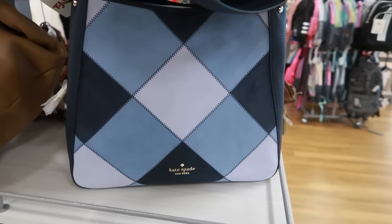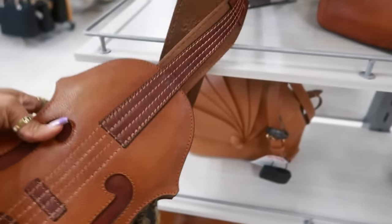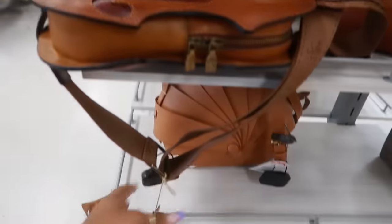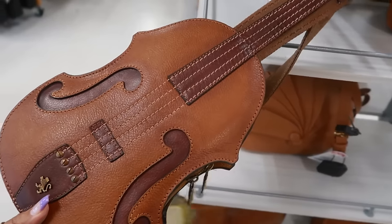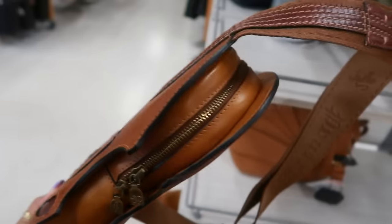And look at this bag by Pratisi — it looks like a little violin. That's really cool. I just bought one of their bags, you guys probably saw it in my haul. I like them — they make some really unique, cool bags. This one is $250. It's kind of on the small side but I think it will be a really cool little statement piece.